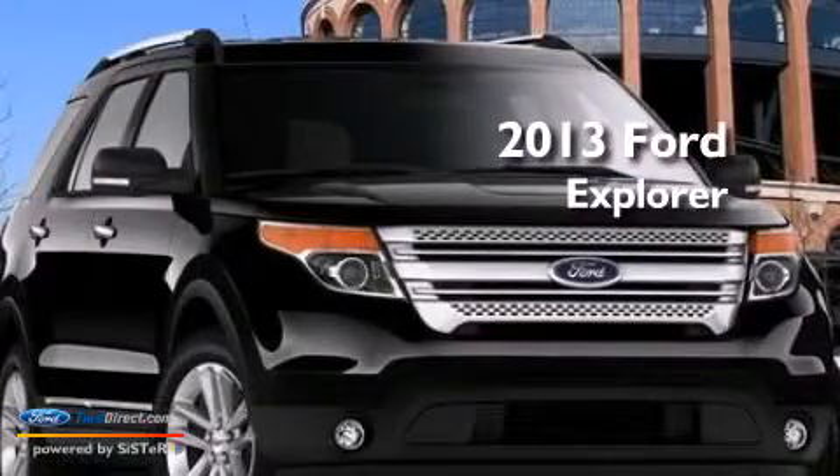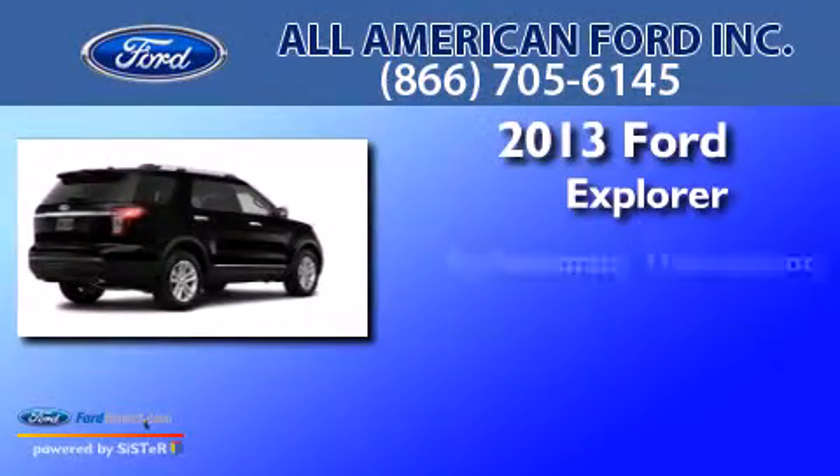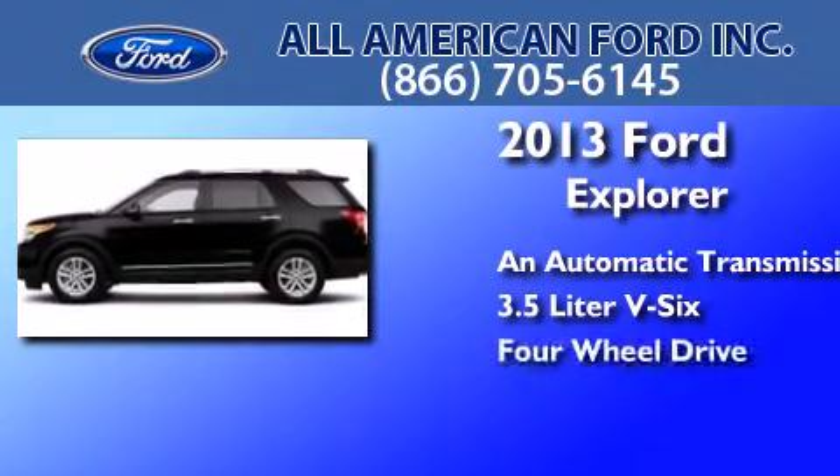This is a brand new 2013 Ford Explorer. This SUV has an automatic transmission, a 3.5 liter V6 and the added safety and control of four-wheel drive.